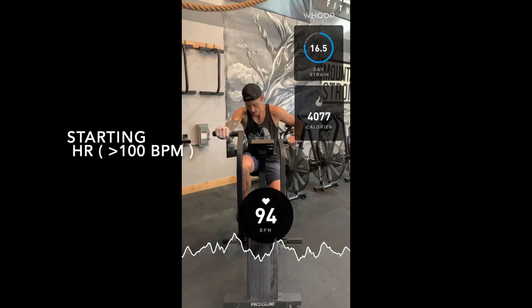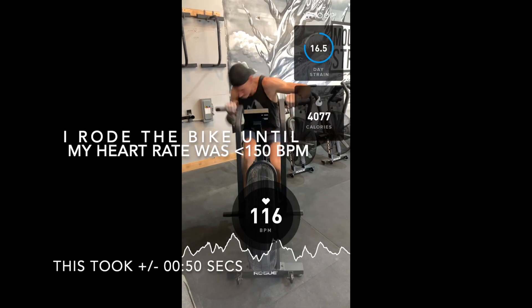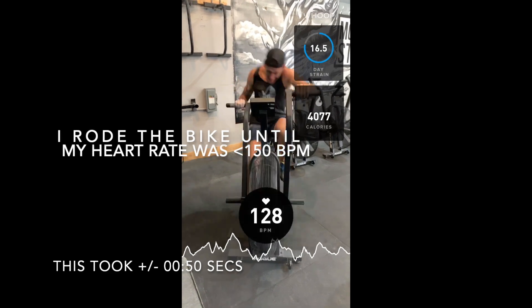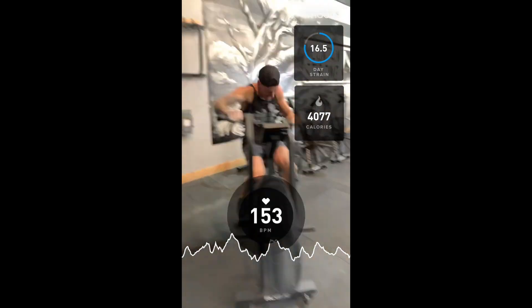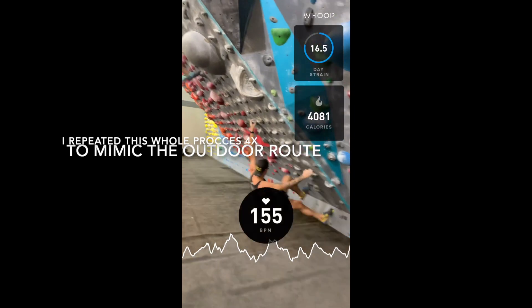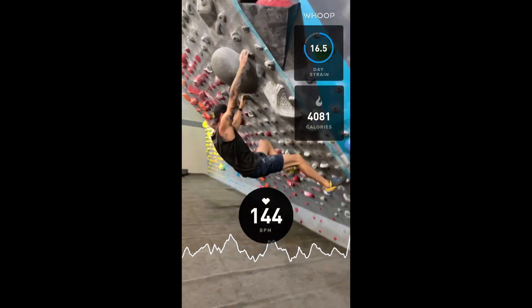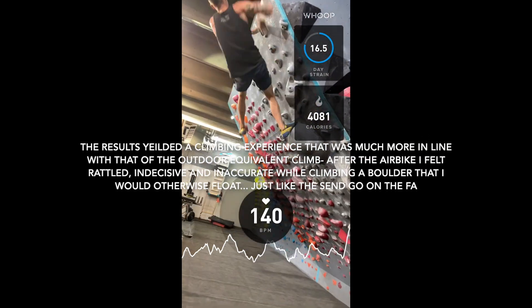Next, I tried something I've been experimenting with a lot at Mountain Strong Denver — artificially elevating the heart rate before getting on a climb. The idea is to simulate that feeling of being flustered and all over the place on your project, using aerobic conditioning rather than the hormonal fear response you get outside. What I found is that quite clearly the experience is exactly the same. Using cardio conditioning to stress your body out really heavily mimics the feeling I had on a difficult run-out route outside.